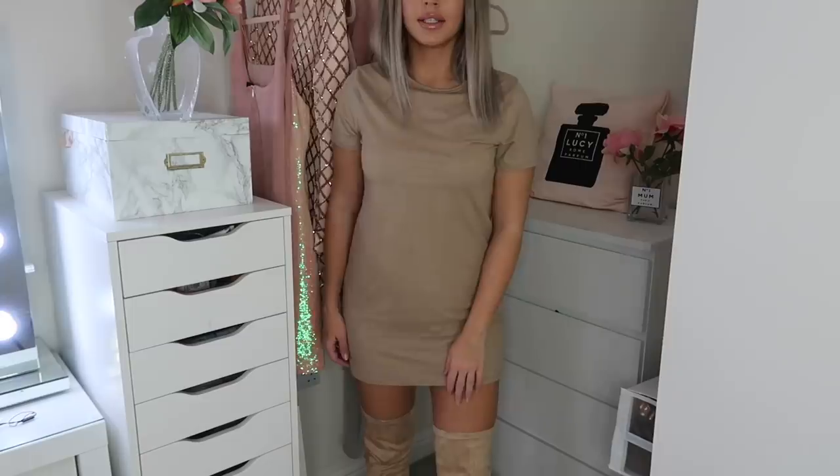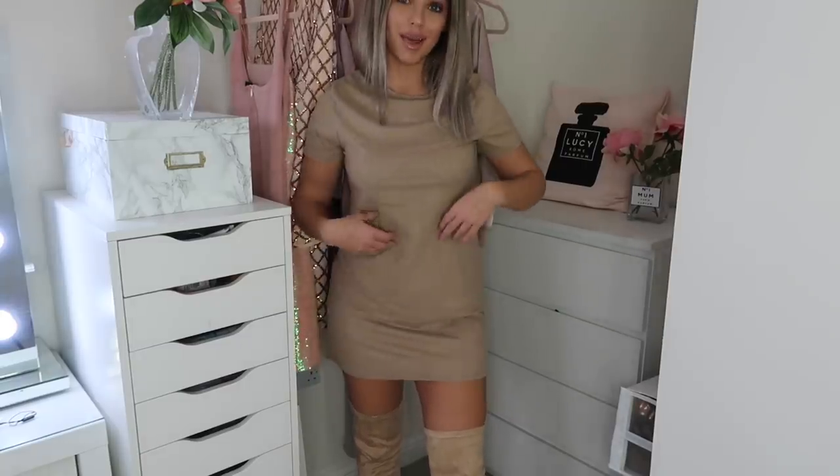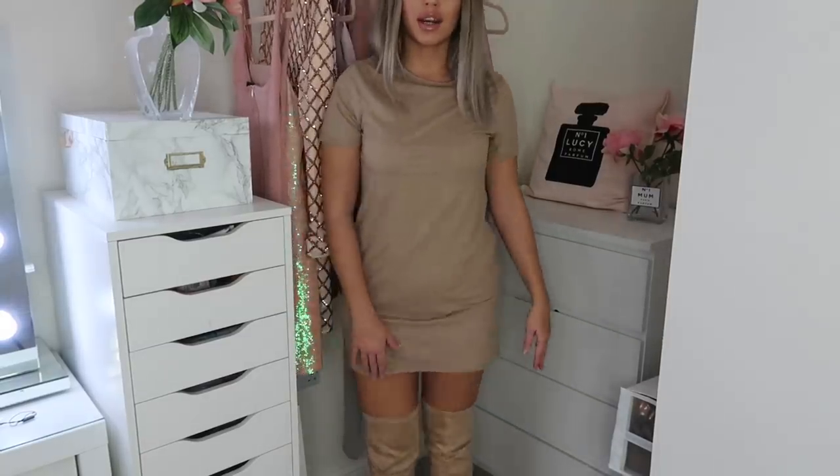The last thing I have to show you is this suede dress — I love it. I love suede anyway, and I've paired it with my over-the-knee boots, so it's suede on suede. I think it looks really good and is a really nice look. Head over to Misguided now and grab yourself a bargain — there are so many bargains to be had.